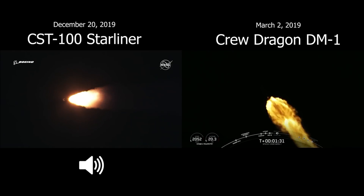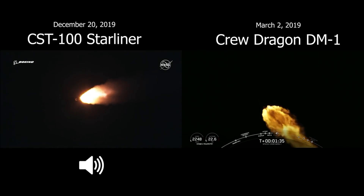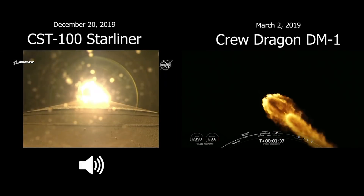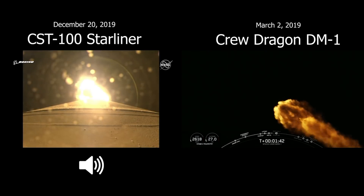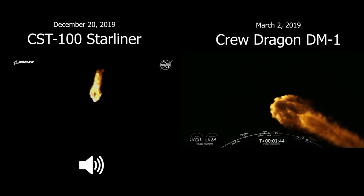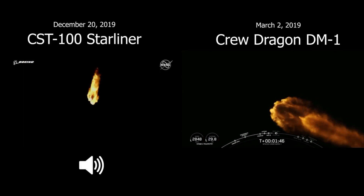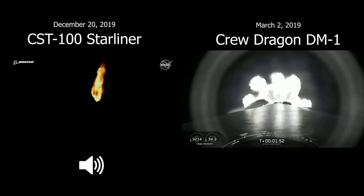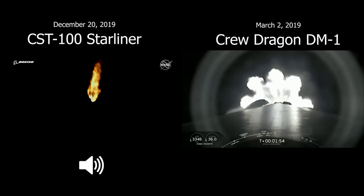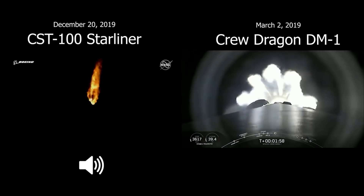One minute 30 seconds in, standing by for SRB burnout. And we have burnout on both solid rocket boosters. Atlas will hold on to the SRBs for an additional 48 seconds prior to jettison. RD-180 has gone back up to full thrust as expected, engine response looks good. One minute 50 seconds in. Atlas is now 17 miles in altitude, 11.5 miles downrange distance, traveling at 2,300 miles per hour.